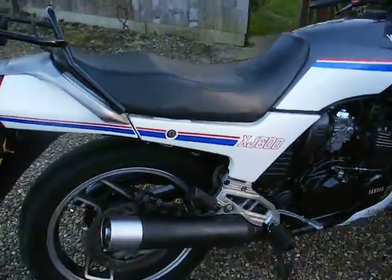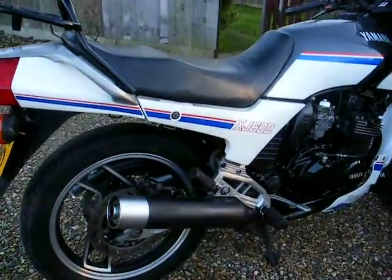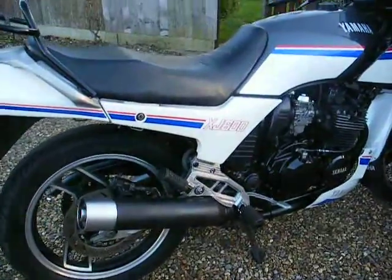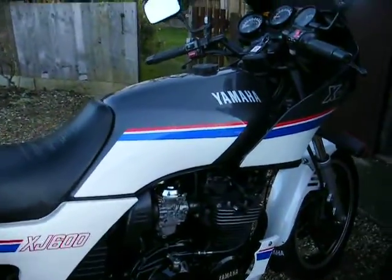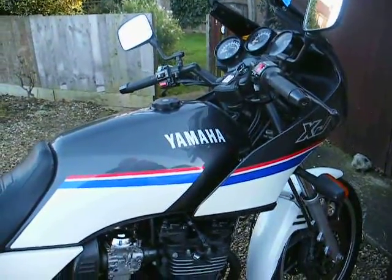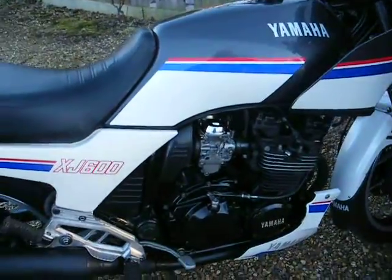This is my XJ600 pre-diversion, absolutely spotless, 7000 miles from new, all the MOTs from new to attest to that. Runs beautifully as you can hear and see.